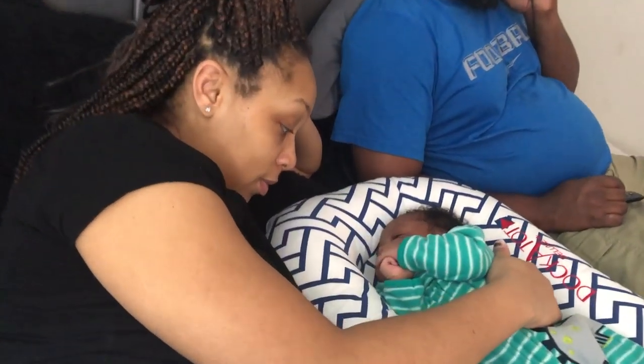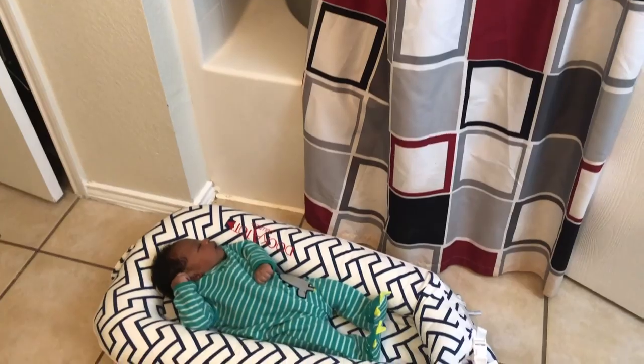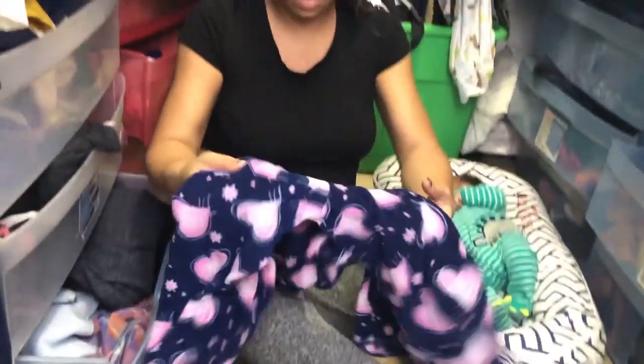We absolutely love the DockATot for co-sleeping. It's good for him whenever he's not in his crib. It's also good for shower time when it's just the two of us, and also for multitasking like doing laundry.